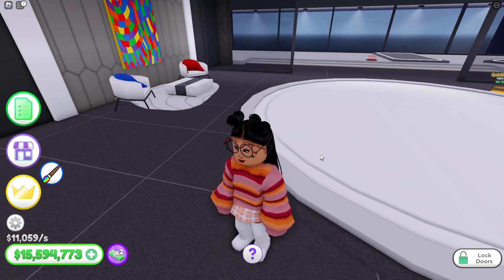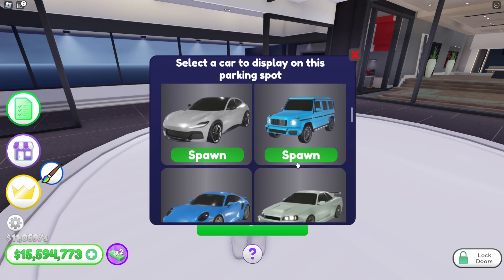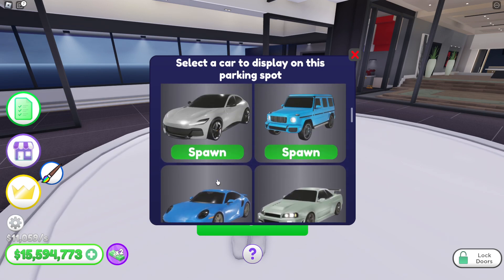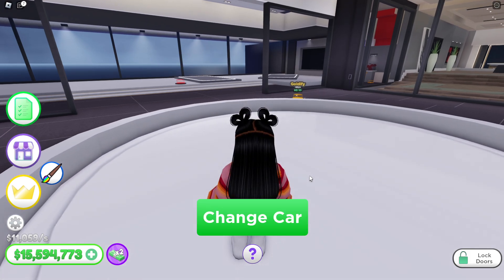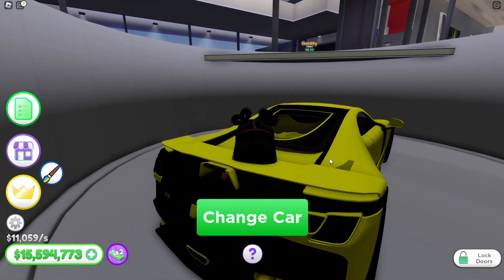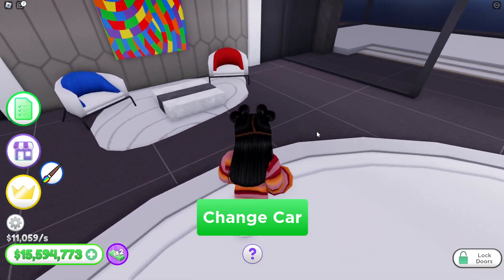Where might my income go up? What car should I put right here? Let's see. I'm just gonna put this one in. What in the world — oh, that's dope! That is awesome, y'all!